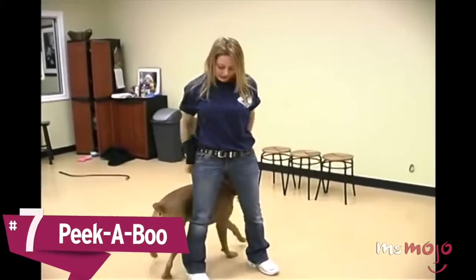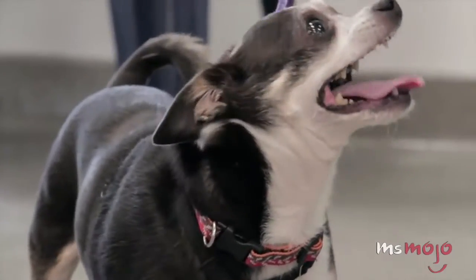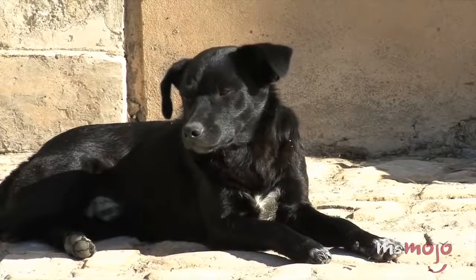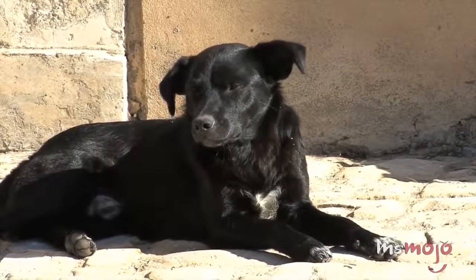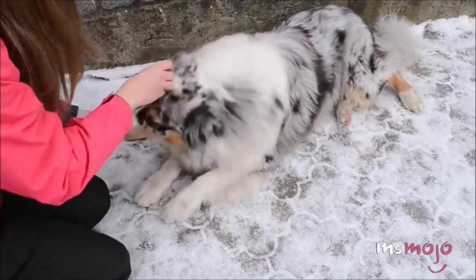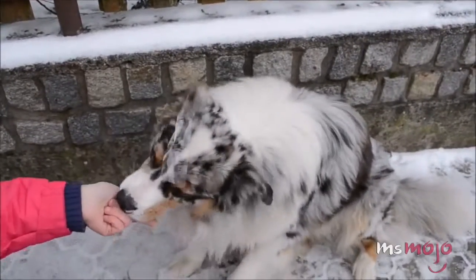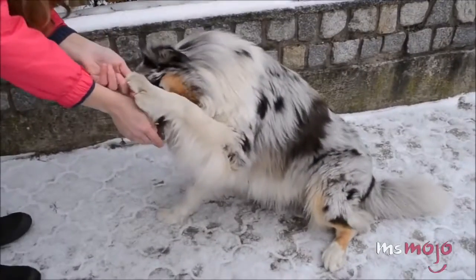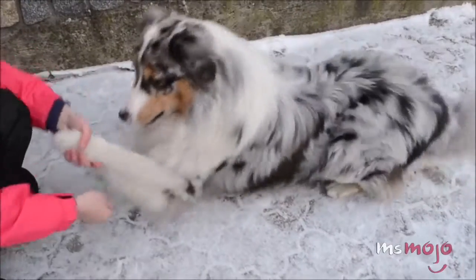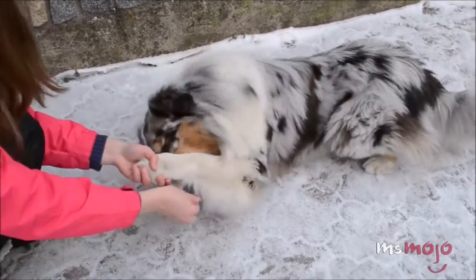Number seven: peek-a-boo. Dogs are cute, but when they act like people, they're even cuter. Teaching your dog to play peek-a-boo — or be shy or cover his or her eyes — is not only adorable but relatively easy. The most common method is to lightly place a piece of tape or sticker on his or her forehead or nose, and when he or she goes to swipe it off, say your chosen command and praise him or her. The tape shouldn't be pushed on, just lightly placed — your dog's comfort should always come first. Alternative methods involve guiding the hand in a variation of paw, or tickling his or her nose with something else instead of tape.